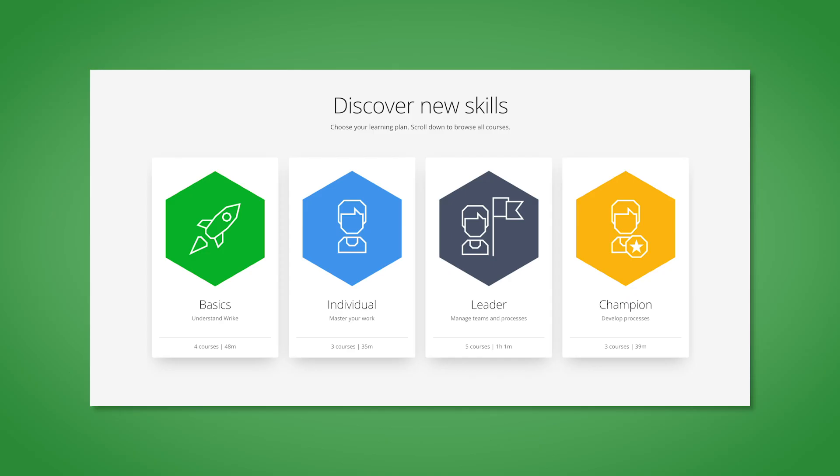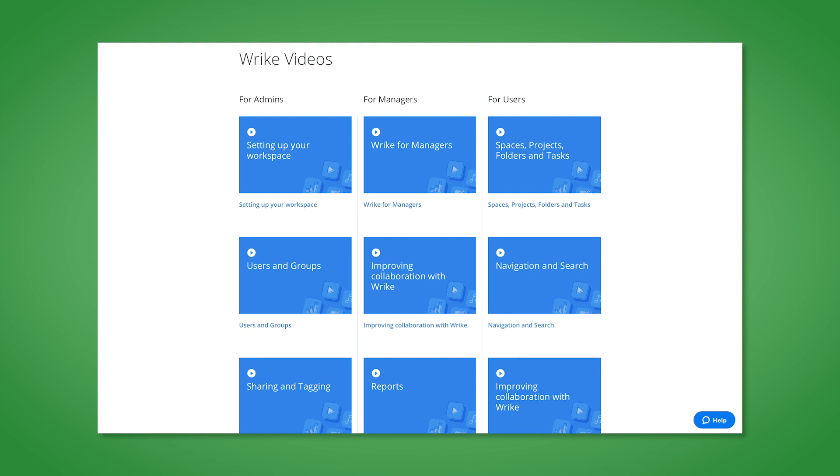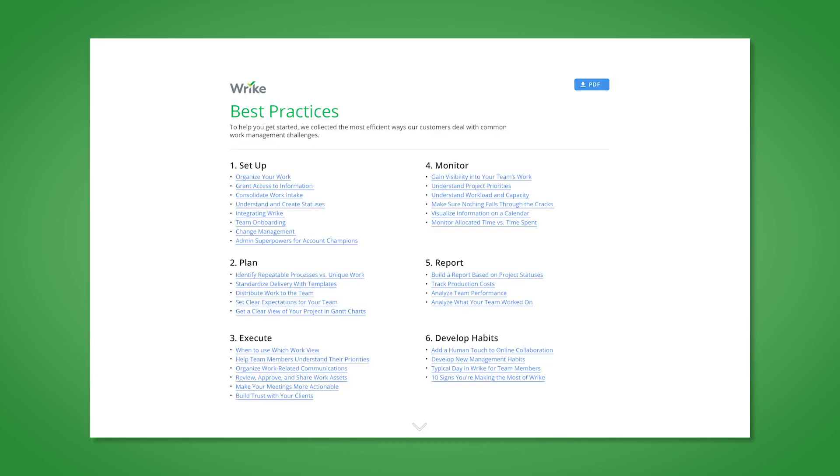We offer learning paths for each role in our educational materials, including interactive courses in Wrike Discover, getting started and video tutorials in our Help Center, and best practices videos on YouTube. Your role is to point your team to the right resources, and you can always turn to our professional services consultants for additional support.